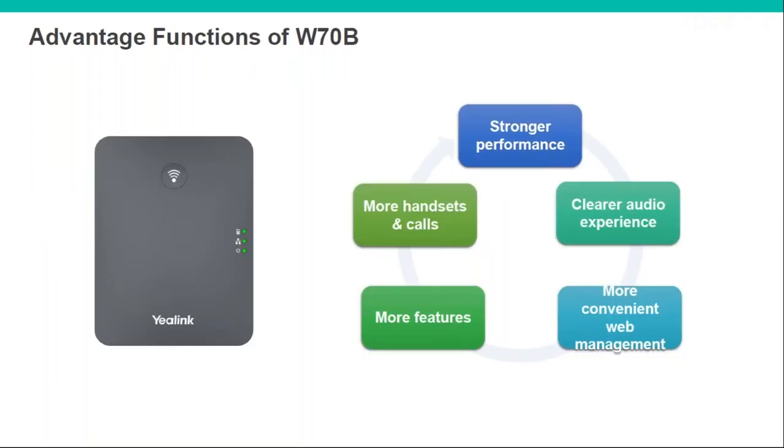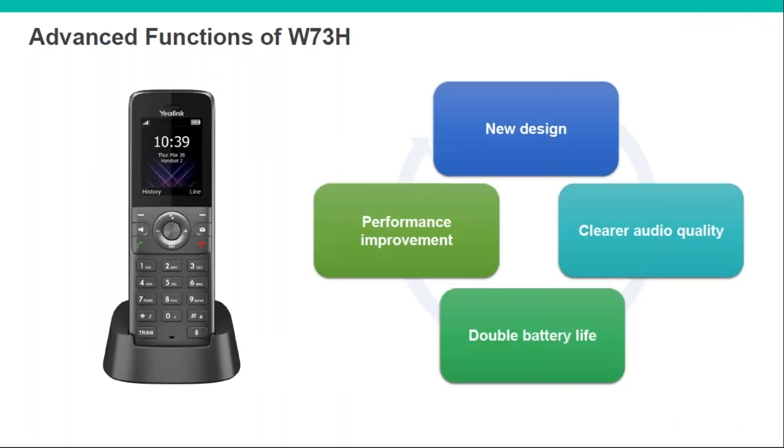To summarise the W70B base station: support for more handsets and calls than before, stronger performance, clearer audio, better web management via the new interface, and more features in general. And summarising the new handset: a new design, clearer audio quality, improved performance, and longer battery life.